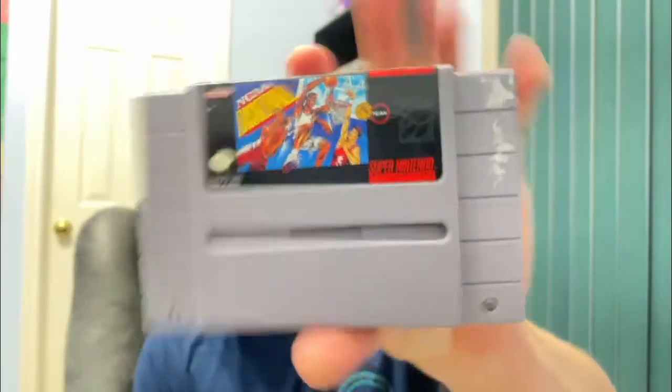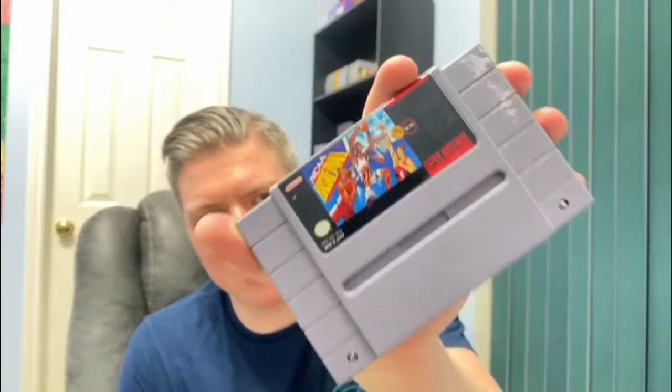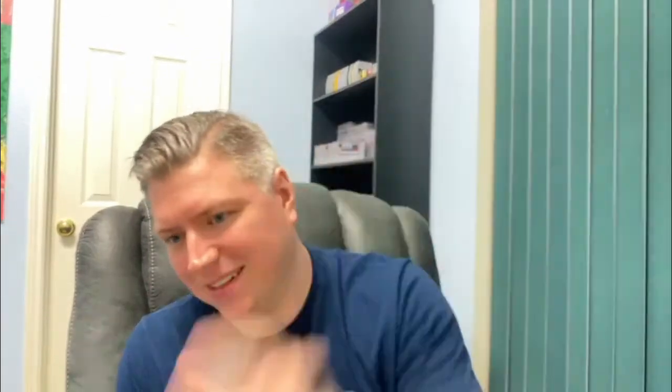Another Super Nintendo — NCAA Basketball. This one's in decent shape, got a little bit of sticker wear. What's really crazy about this game is every time I see it, I always think it's Super Metroid. It looks so much like Super Metroid. But it's not, unfortunately. That would have been nice.